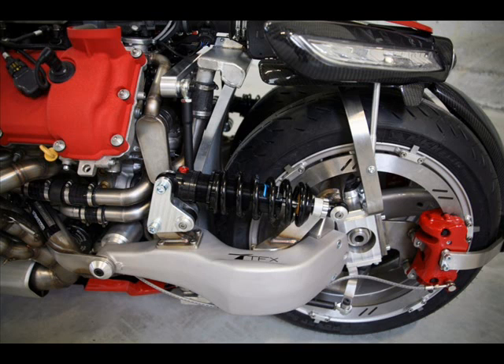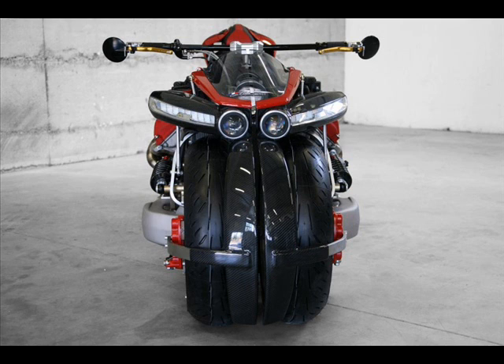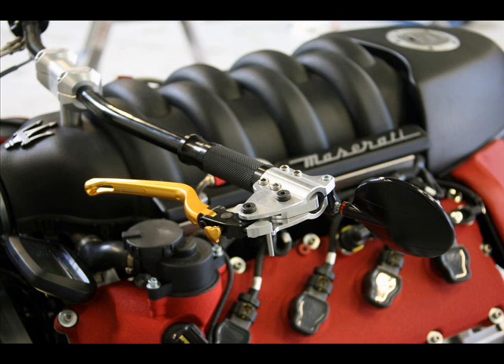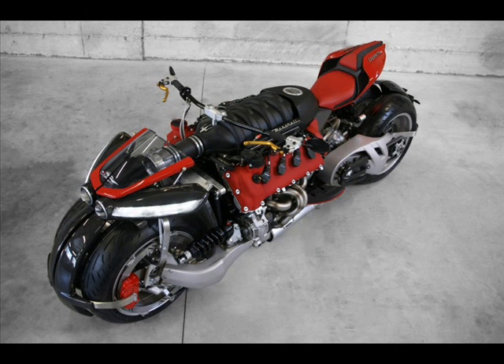Remember the Dodge Tomahawk Concept Motorcycle? Back in the early 2000s, Dodge shoved the Viper's 8.3-liter V10 500-horsepower engine into a billet aluminum chassis rolling on four 20-inch wheels. Never intended for road use, hand-built examples did make their way into the U.S. market, but according to Dodge, the Tomahawk was rolling sculpture not intended to be ridden. French outfit Lazarus has taken that idea,